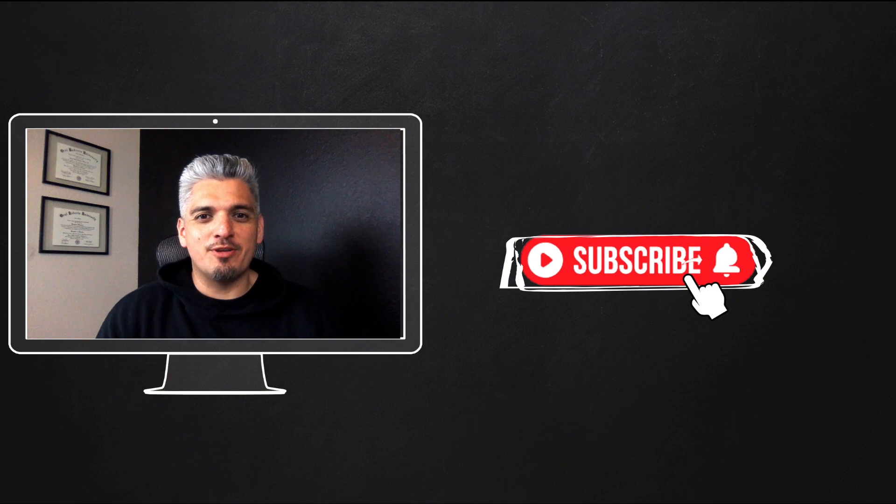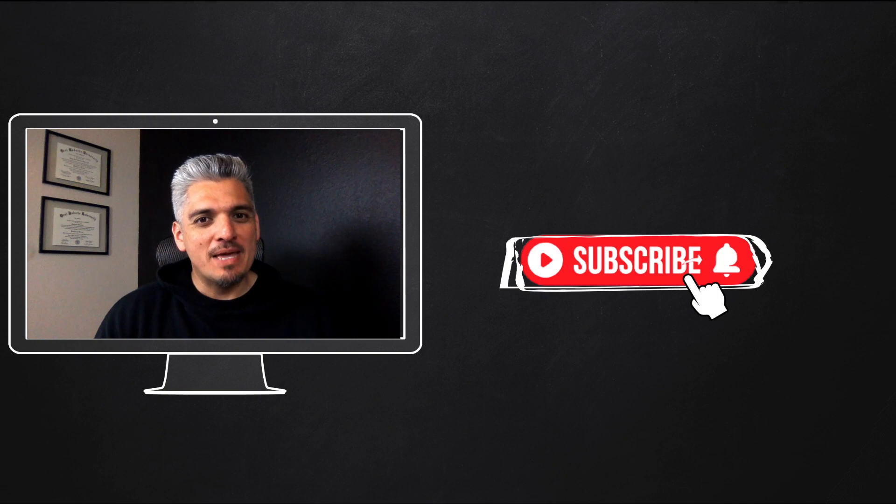If you're new to the channel, please consider subscribing — your support would be greatly appreciated. That's it for today, guys. We'll see you in the next one. Peace.